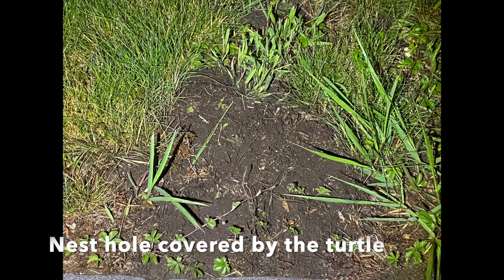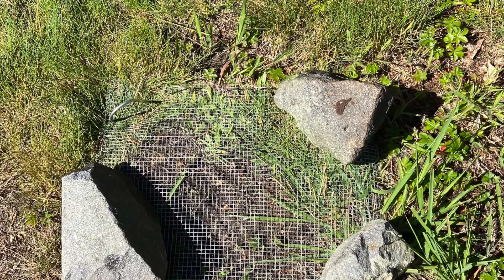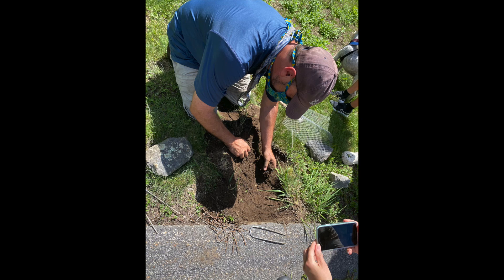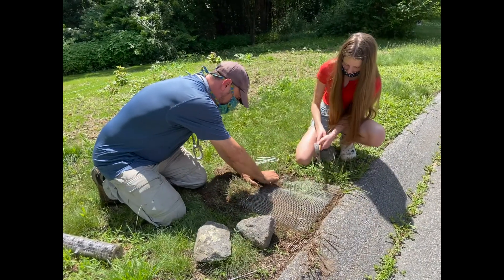I was so excited when they told us it was a Blanding's turtle. This began the next step of protecting this nest. We got special permission called a permit to cover this nest so that no predators could get underneath and try to eat the eggs. After we covered the nest with special materials, we watched over it for several days to make sure that it was safe. Then scientists from Zoo New England came out to verify that there were eggs in the nest.